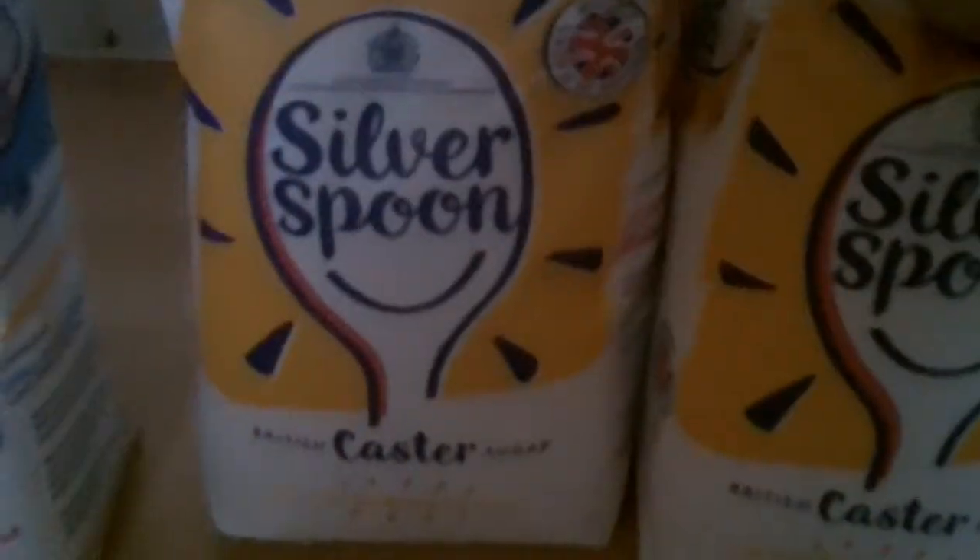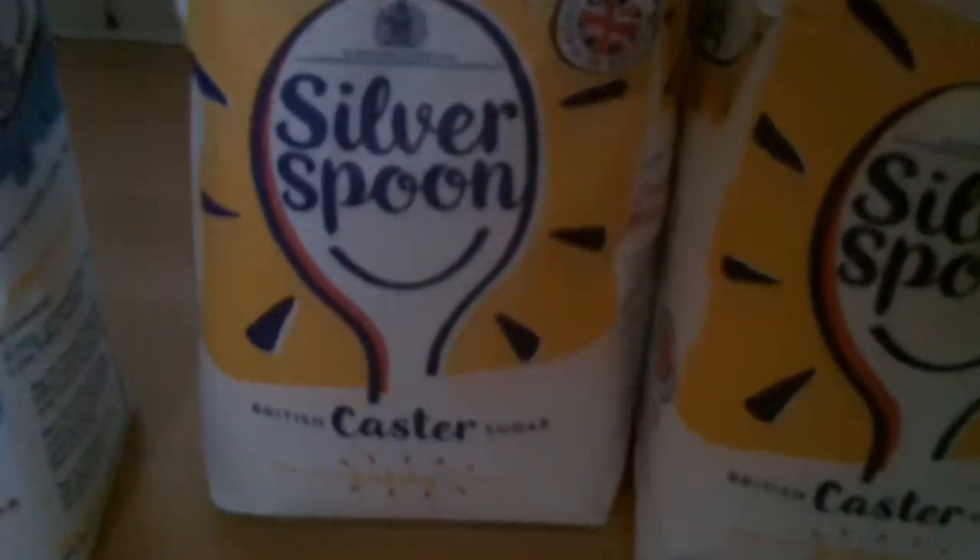We've got our bag of sugar at 59p. They've got caster sugar back in but it's 79p now, not 69p like it used to be, but it's still cheaper than Tesco's. We've got two packets of bacon — they're 89p each or two for £1.50. You only get five slices which is quite thick, but five is just enough when it's just your husband and your son wants a quick sandwich.